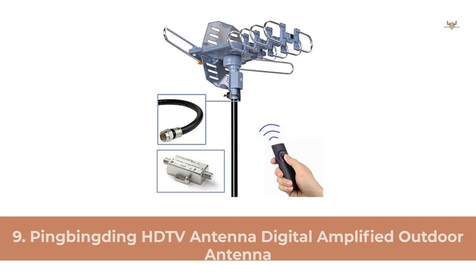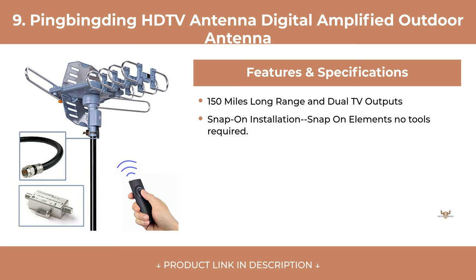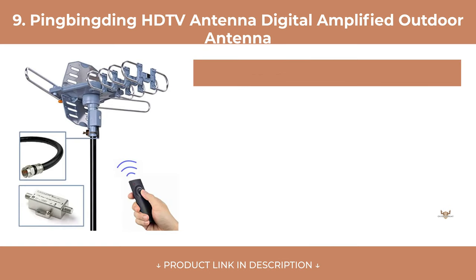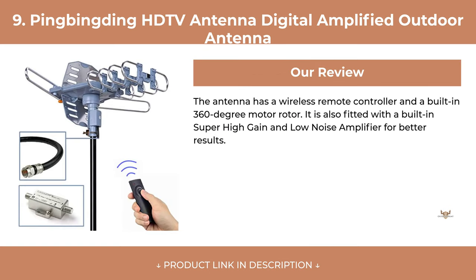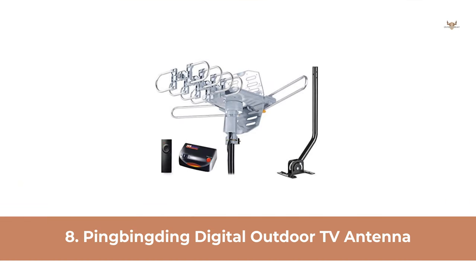At Number 9: Pingbingding HDTV Antenna Digital Amplified Outdoor Antenna. At Number 8: Pingbingding Digital Outdoor TV Antenna.